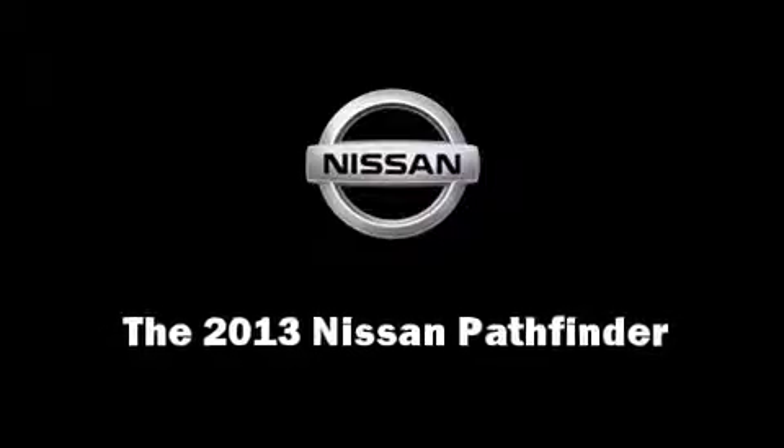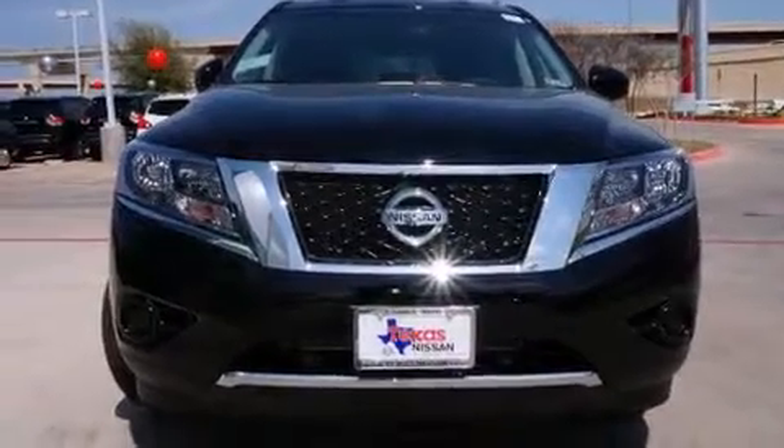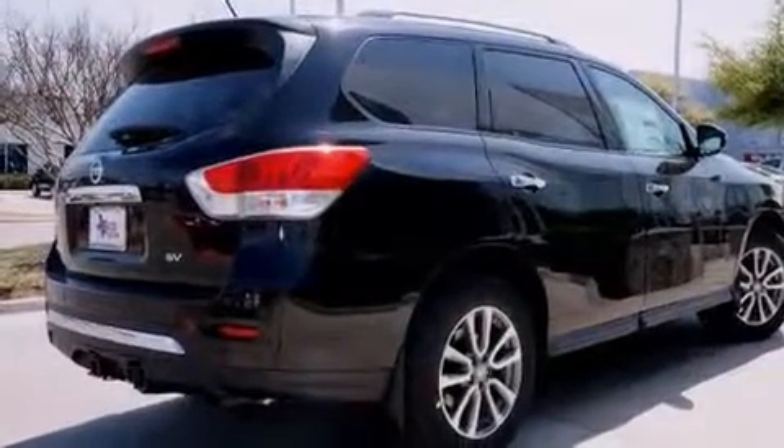Climb inside the 2013 Nissan Pathfinder. It features an automatic transmission, front wheel drive, and a 3.5-liter six-cylinder engine.